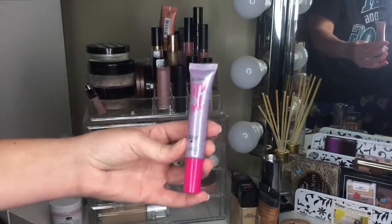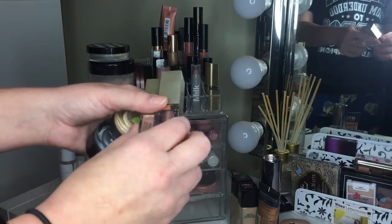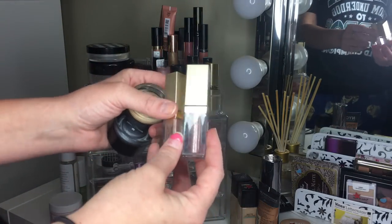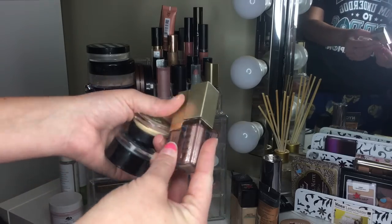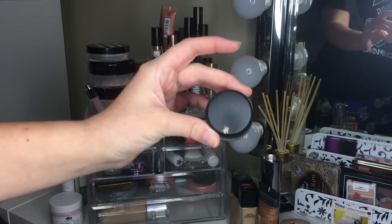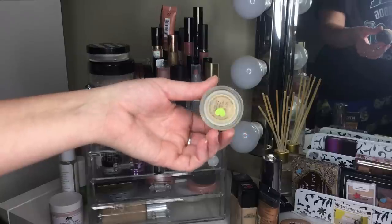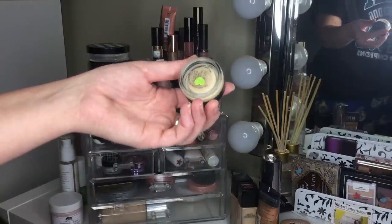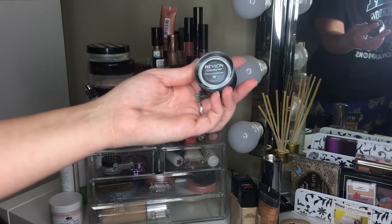We had four cream shadows. Two are the Stila Magnificent Metals in Smoldering Satin and Kitten Karma — two of my favorites, both getting blue stars and definitely staying. The MAC Paint Pot got silver; it actually worked better these last two weeks than it has in a while. I'm keeping that one.